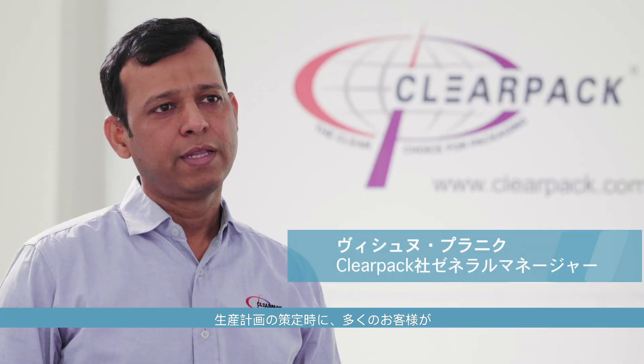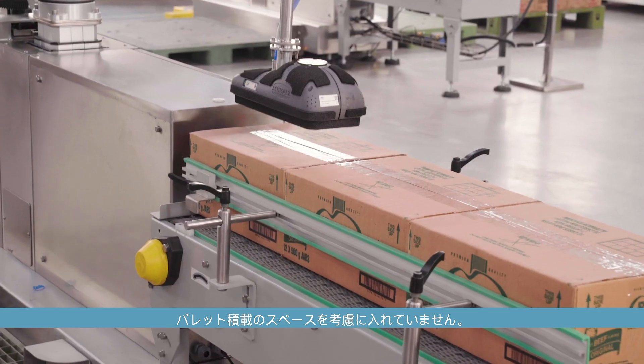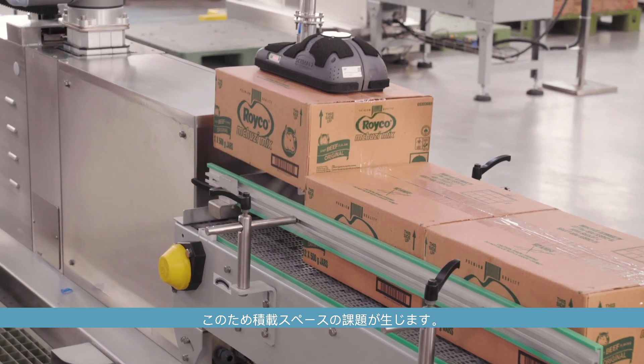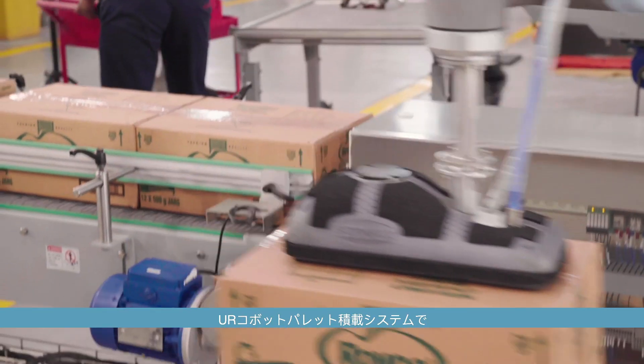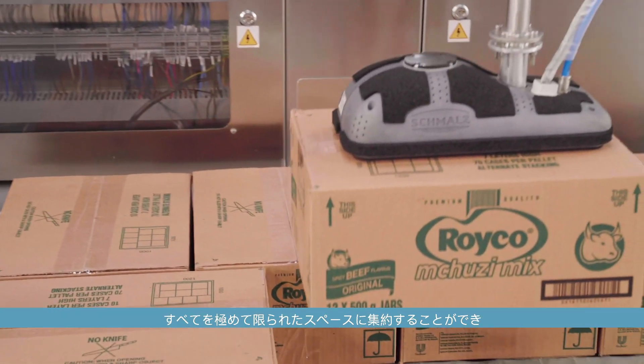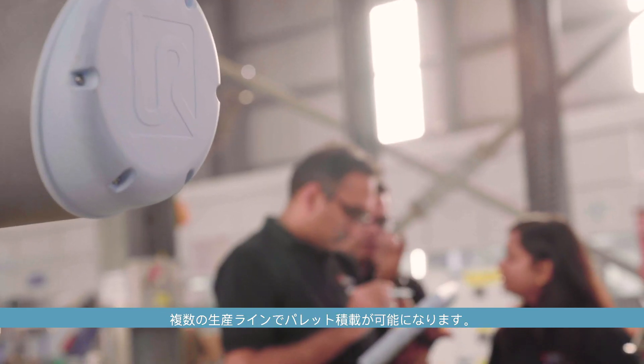Many of the time we have seen that our customers have not considered the place for palletizing while designing the complete plant. So that actually makes it very space challenging in terms of having a palletizing solution. With the UR Cobot palletizer system, the whole thing can be put together in a very compact space and we still have the feasibility of doing this palletization on these lines.